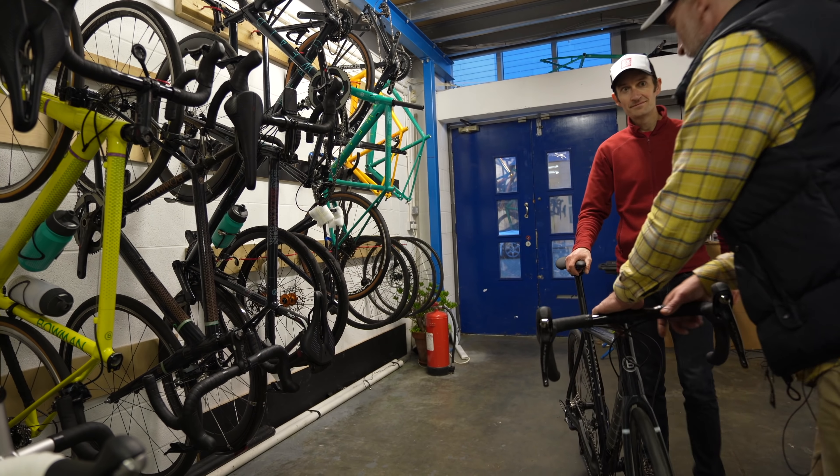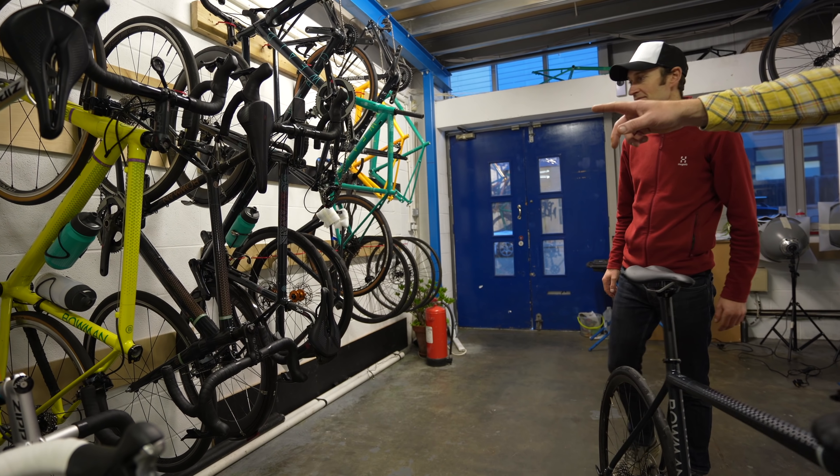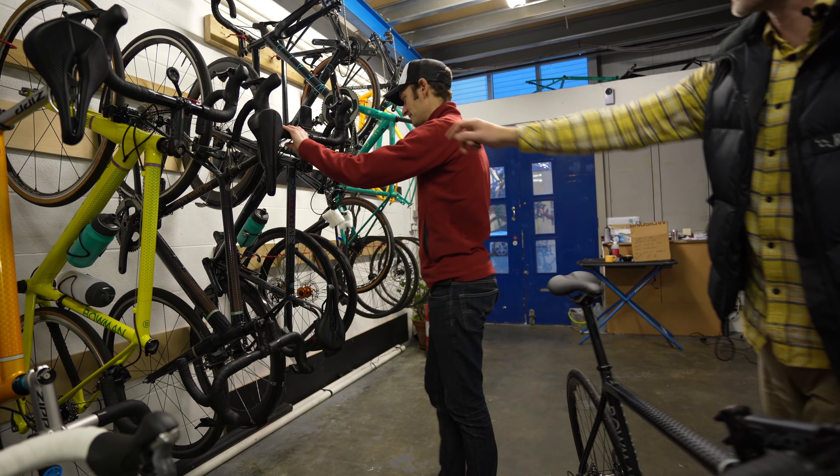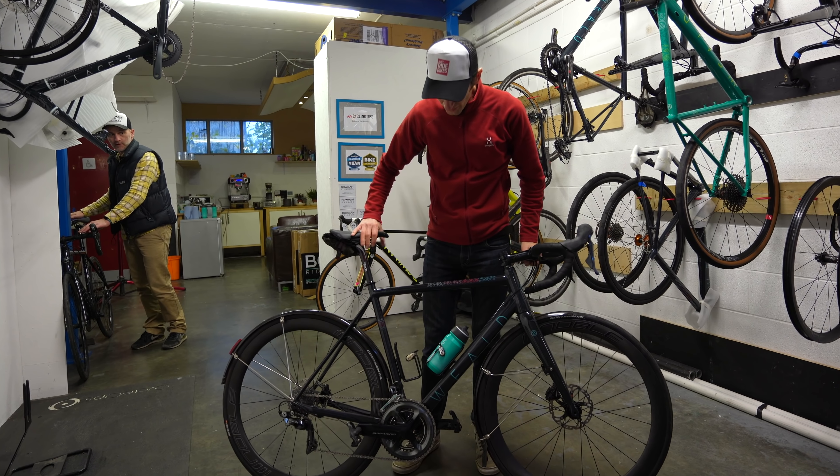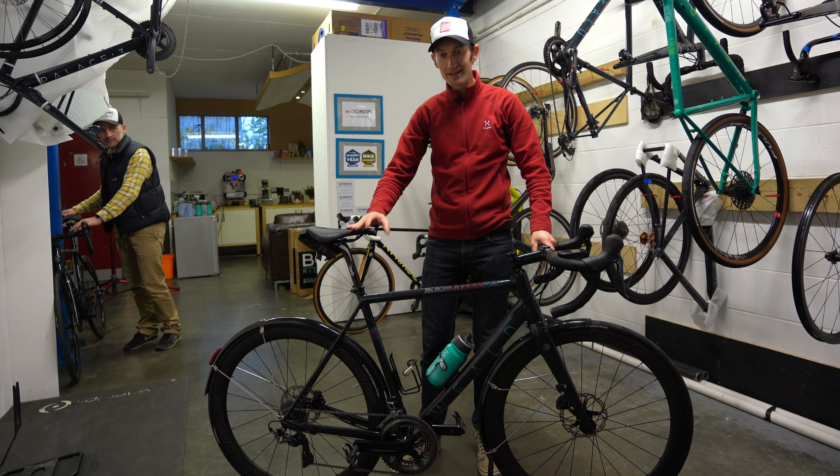Hi Dave, it's this one back. That's the Wheeled there at the end — the black one just there, if you grab that. So this is a brand new Wheeled from Bowman Cycles. Let's take a closer look.